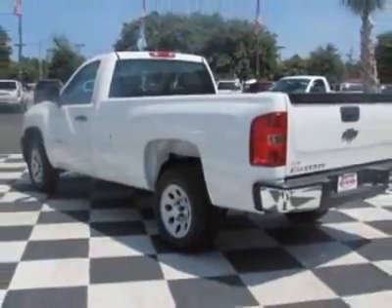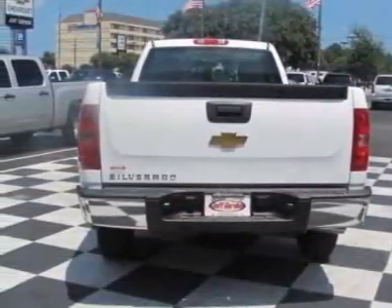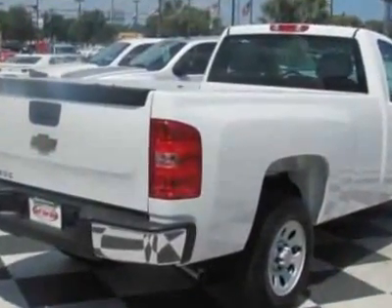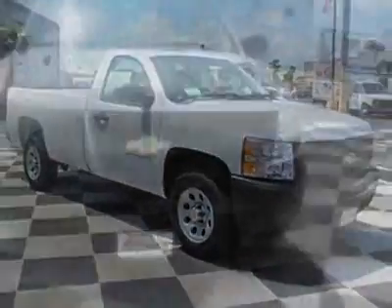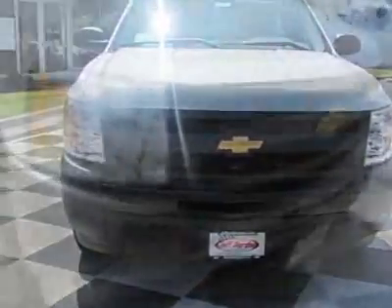The Silverado 1500 boasts an engine and has a 4-speed automatic transmission. Additional options for this vehicle include the emissions federal requirements, rear axle 3.23 ratio, engine Vortec 4.3L MFI, transmission 4-speed automatic electronically controlled, and the license plate bracket, front.